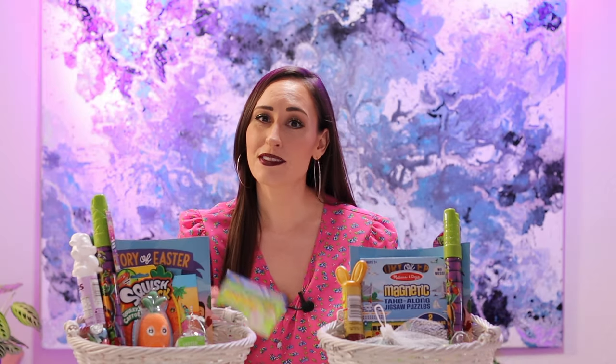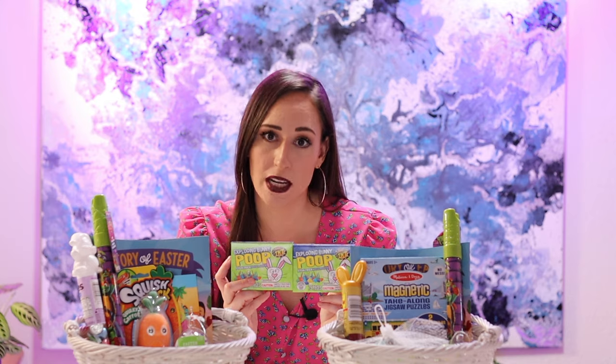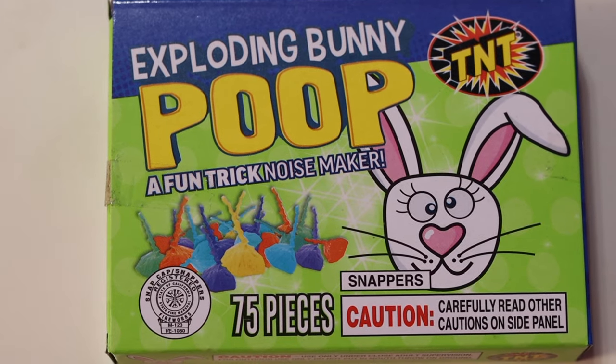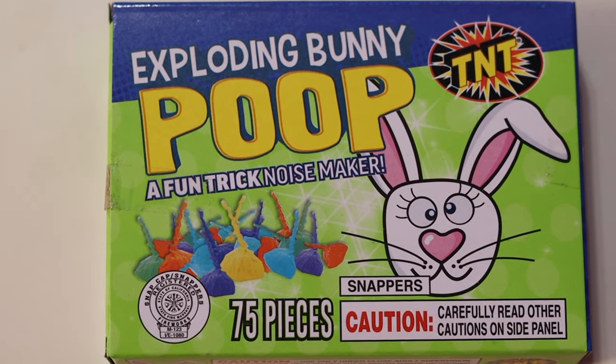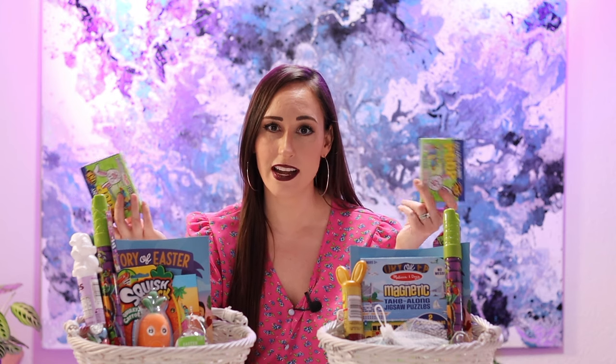At Walmart I found exploding bunny poop — that's right, exploding bunny poop! They're just the little poppers like you get on the Fourth of July, but they rebranded them to be Easter-themed. I know my kids will get a kick out of the name, and it'll also be fun to go outside and throw them around.